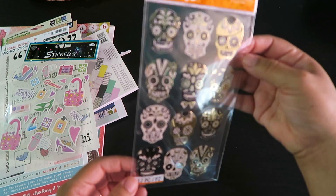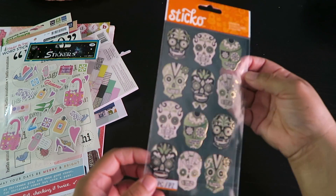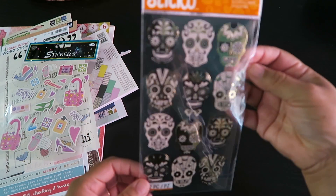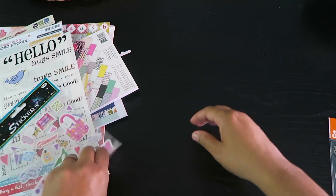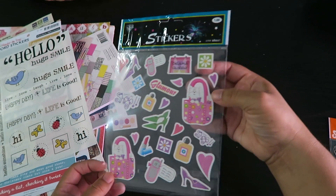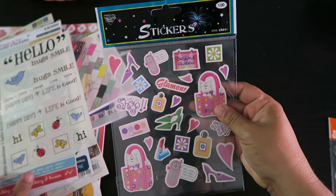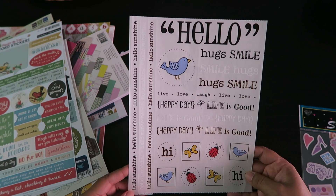These are Sticko stickers — super cute, kind of Day of the Dead little skulls. I thought those were adorable; I love Day of the Dead, so I'm looking forward to using these. They're kind of foil finish. And I found these really cute ones — I think they're about a dollar — silly girly drama queen stickers with a little purse, a puppy, a cell phone, and lipstick. Super girly, I thought that was adorable.